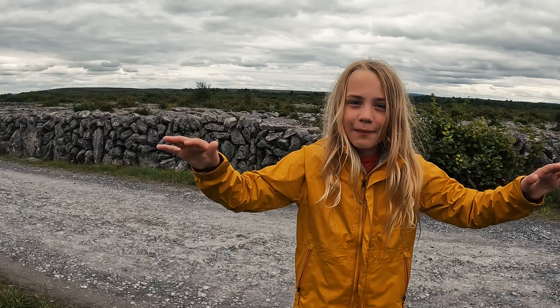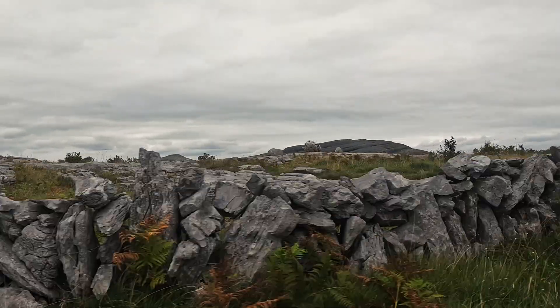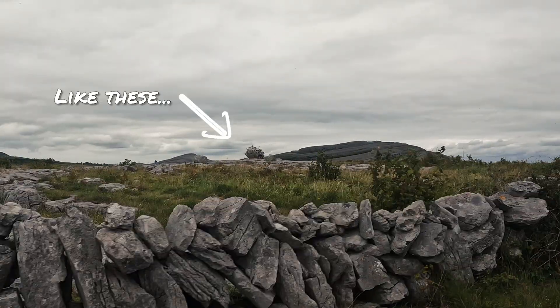It's all limestone — every rock is limestone. But what about the glacial erratics? Those are the rocks the glaciers brought in.